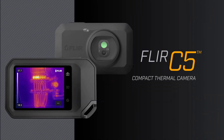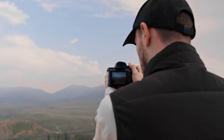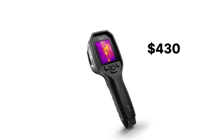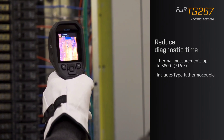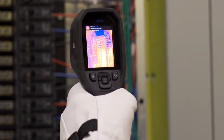While the TG267 delivers excellent performance, it lacks radiometric JPEGs, meaning you can't adjust temperature scales after capturing images. There's also no video recording option, which limits its use for long-term diagnostics. At around $430, you're paying for ruggedness and reliability rather than advanced post-processing features. If you need a durable, professional-grade thermal camera without breaking the bank, the FLIR TG267 is a solid choice — perfect for field professionals who need quick, reliable thermal imaging without extra complexity.